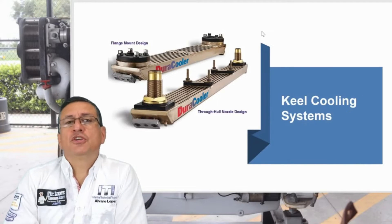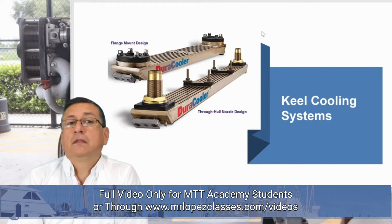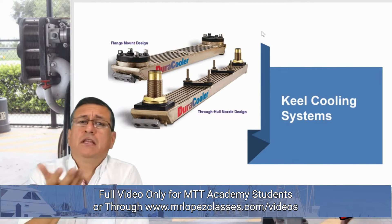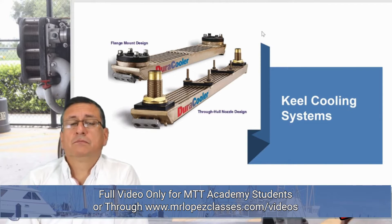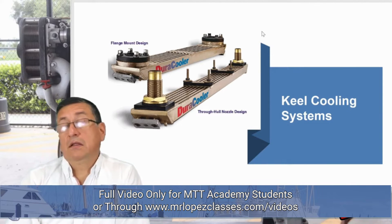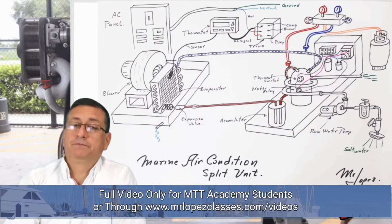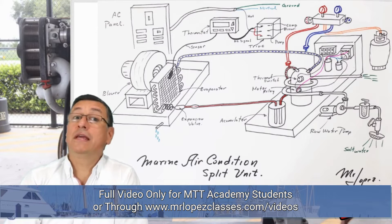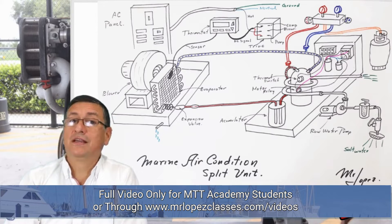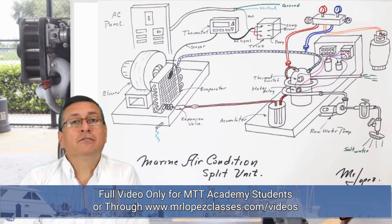Equipment that uses heat exchangers to refrigerate the fluid includes generators — a diesel or gasoline engine connected to a big alternator — the main engines, and the air-conditioning equipment. In the air-conditioned equipment, you have a circulation of salt water around the pipes with freon.